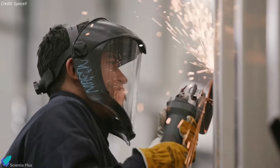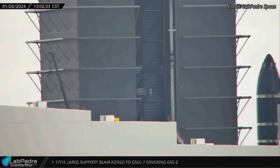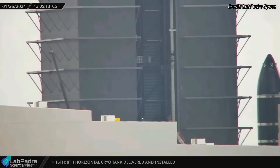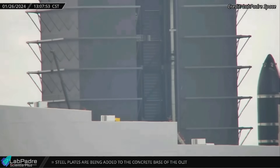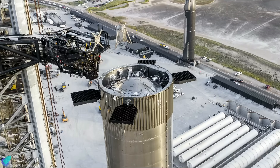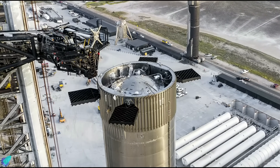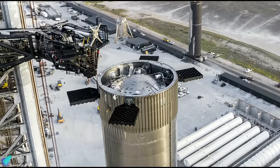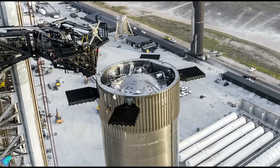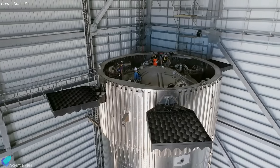Super Heavy Booster 10 is undergoing final processing inside the Megabay. A notable event in this process was the reinstallation of the hot stage ring on January 26, which had been temporarily removed on the 15th. The removal allowed workers to closely inspect the booster's forward dome, housing essential components such as grid fin actuators, avionics, batteries, and other elements. This detailed inspection ensures the overall integrity and readiness of the booster for Flight 3.